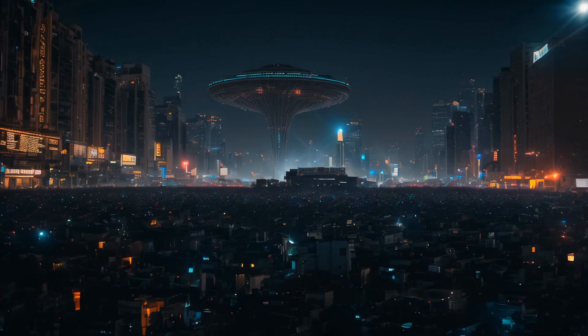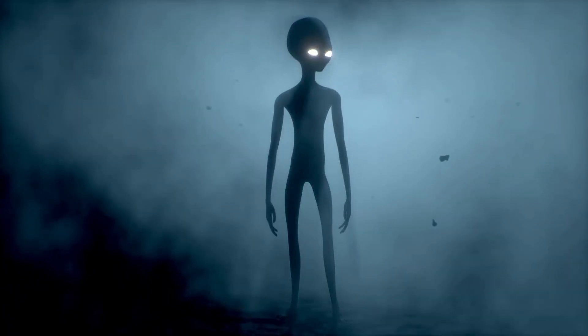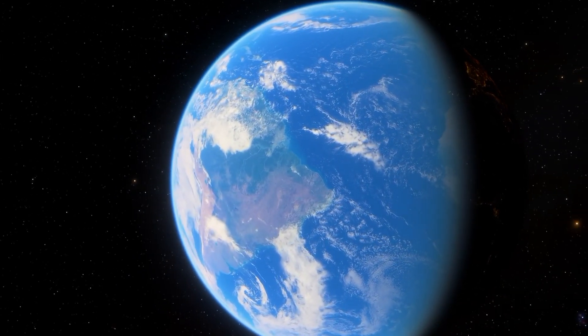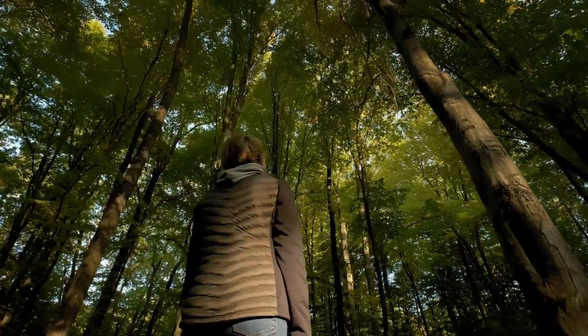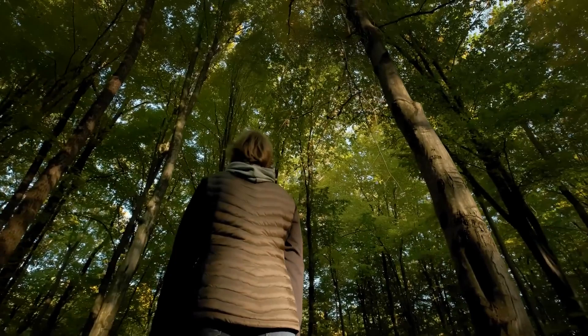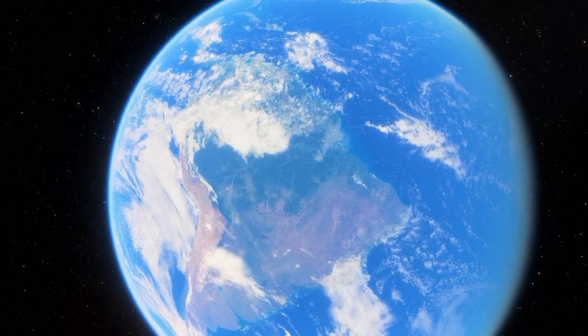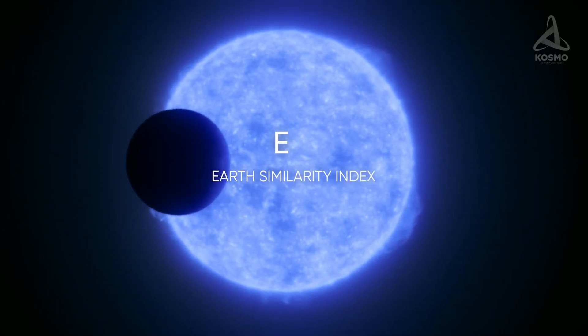For years, we have pondered the possibility of aliens and life outside what we see and have known for centuries. Scientists still don't know if Earth's biosphere is unique, or if life naturally evolves elsewhere in the universe under the right conditions. Because of this, the search for life outside our planet is a major focus of science. To guide this search, researchers developed a tool called the Earth Similarity Index.